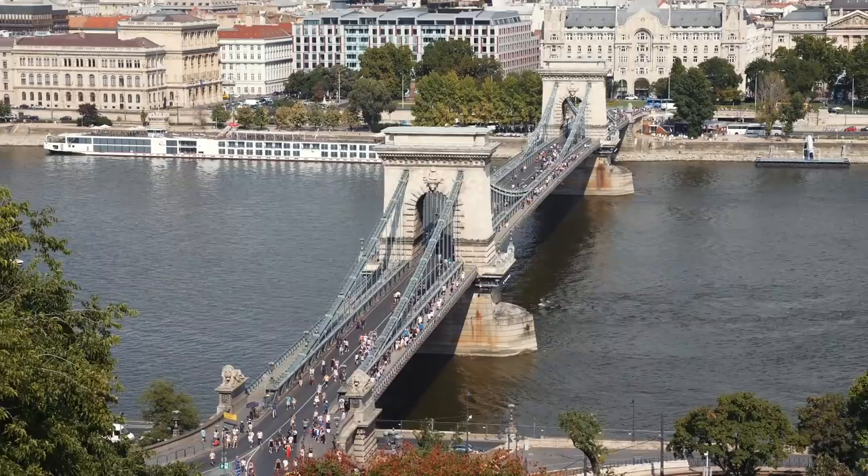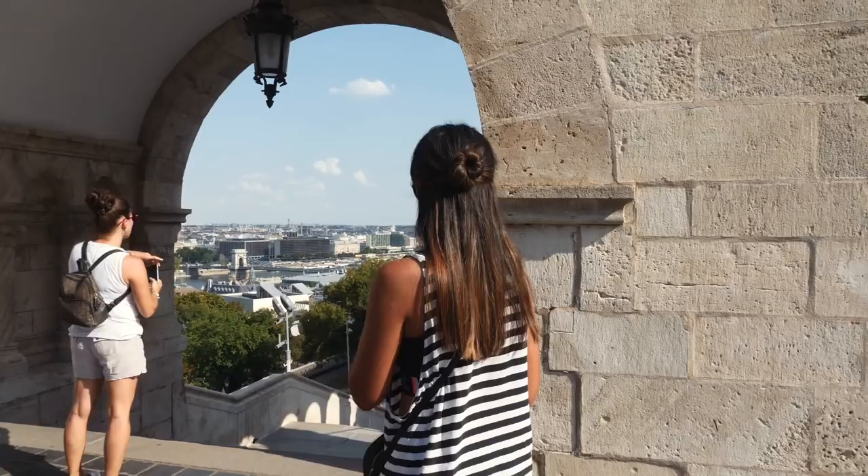Today is our last day in Budapest sadly before we head to Croatia, and we are exploring on the Buda side. If you haven't seen the last video, we mentioned that Budapest is split in two by the Danube River. So today we are going to go and see the Chain Bridge, which connects the two sides over the river.